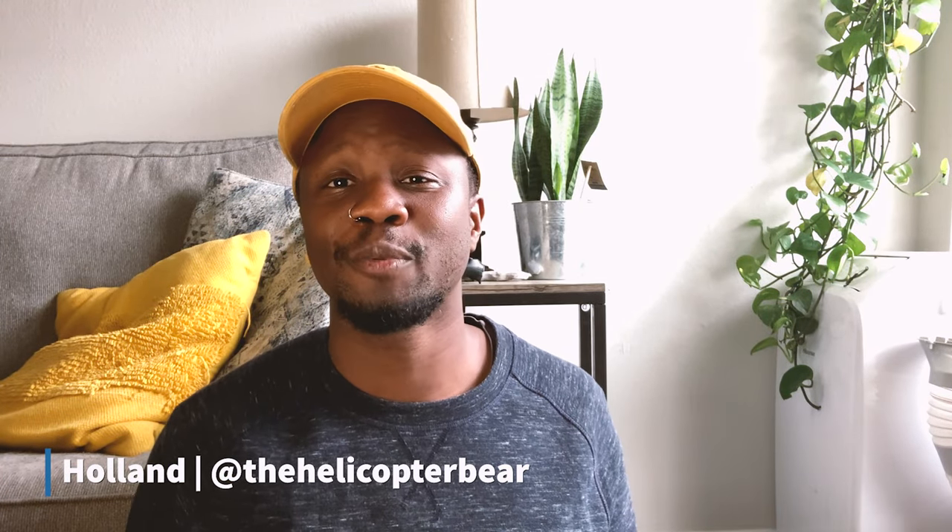Let's get to the video. Holland here from Where the Helicopter Parent Meets the Papa Bear — it's the Helicopter Bear. Today we are going to talk about photography. A few people have asked me, Holland, how do you take your photos? What type of software do you use? What type of lights and camera do you use? I'm very, very frugal, so I'm going to show you a super cheap method on how I take my photos for my resale business.